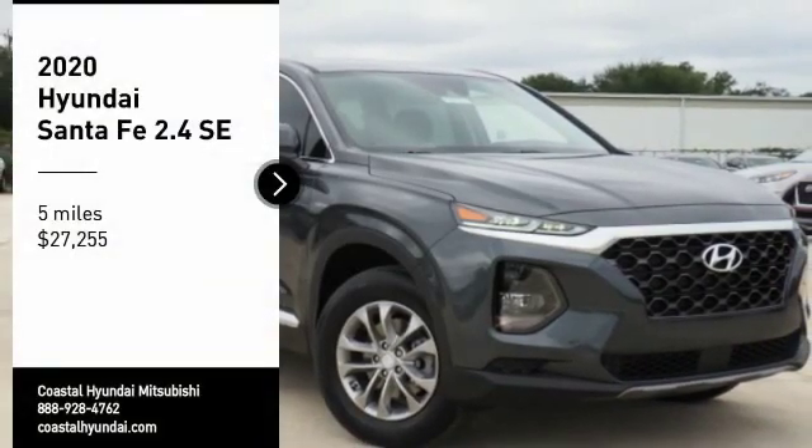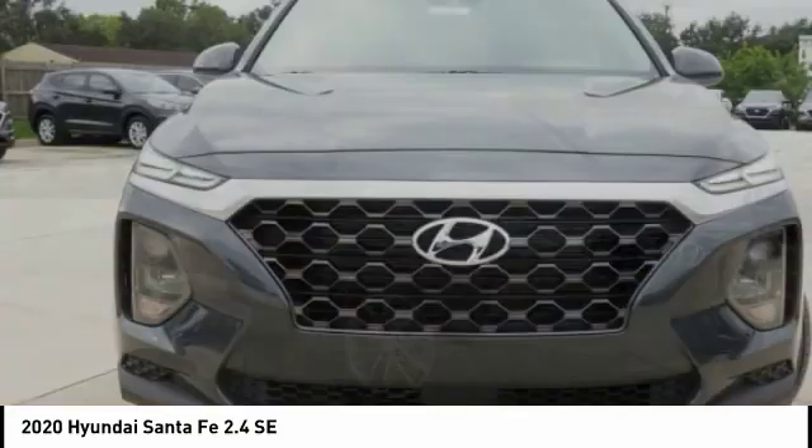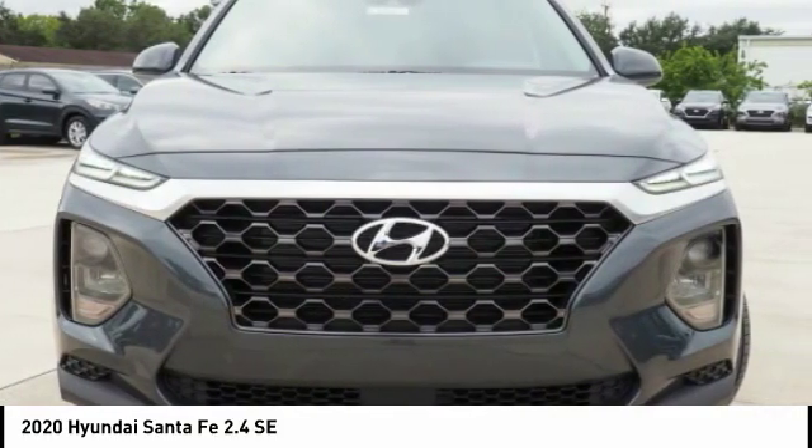We are pleased to show you the 2020 Santa Fe — style, quality, performance, value. Need we say more?